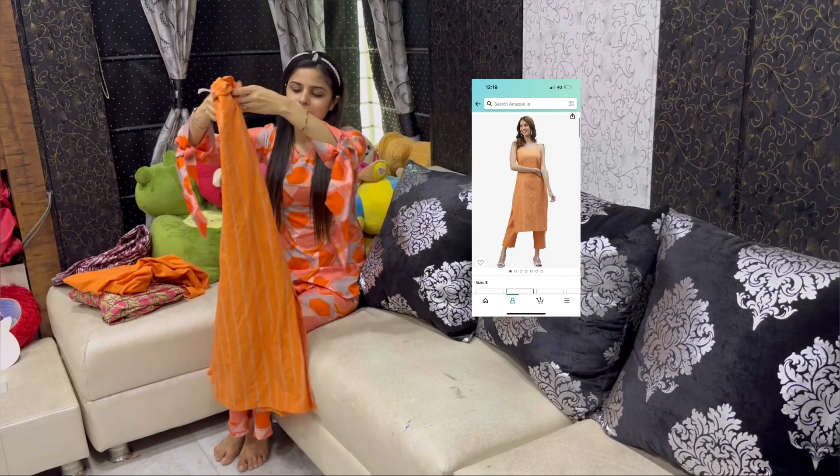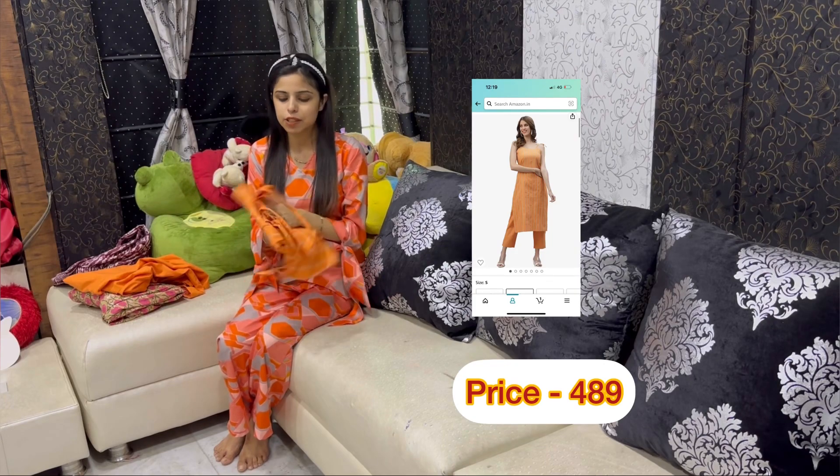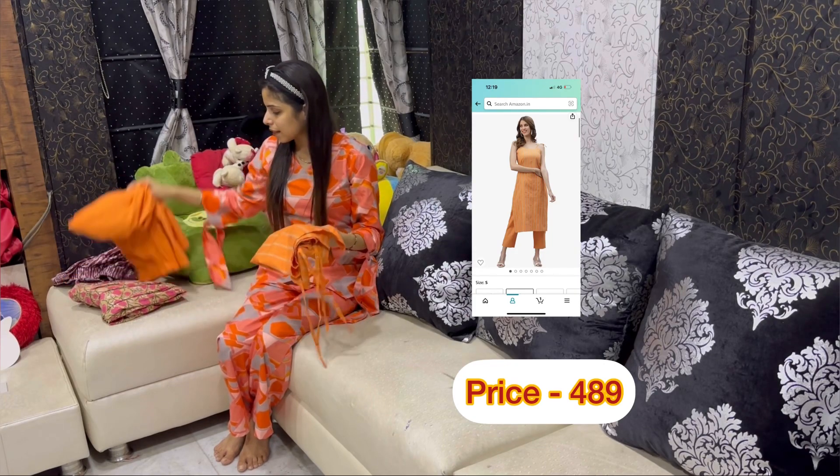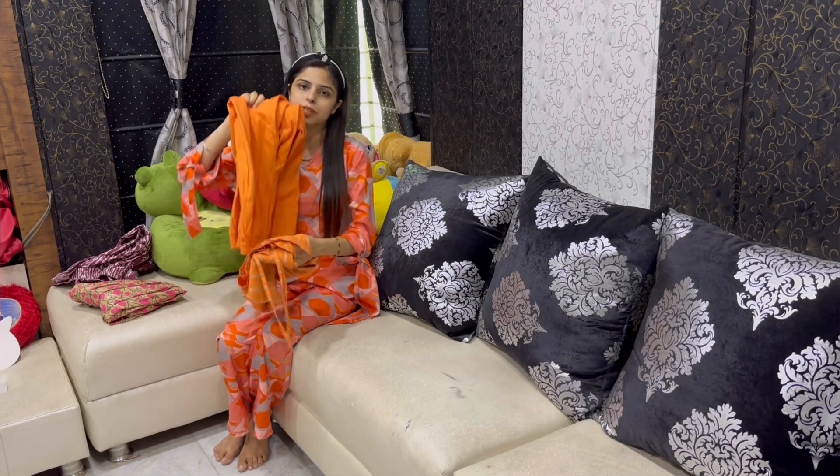This is also a reasonable range, its fabric is good, and the color is so nice. This one is not a palazzo, and this one is also a palazzo. I bought both in medium size and both were a perfect fit.